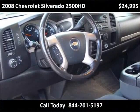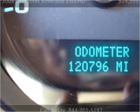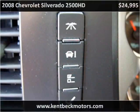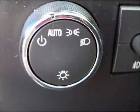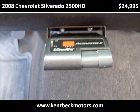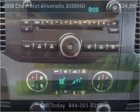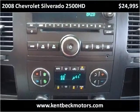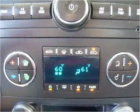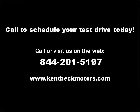Thank you. Please visit our website at KentBeckMotors.com.